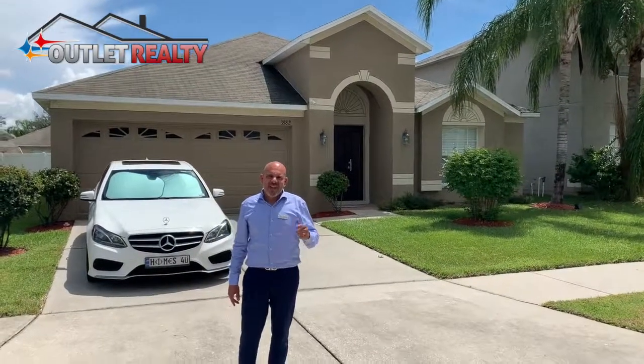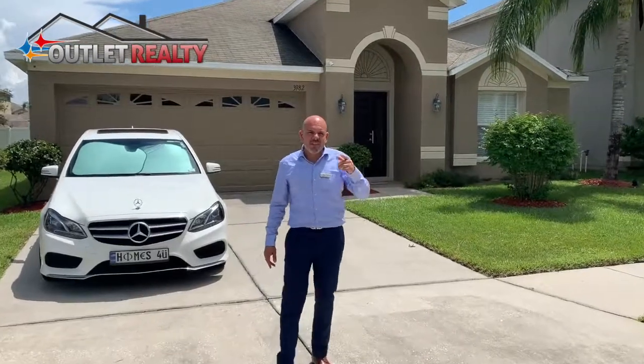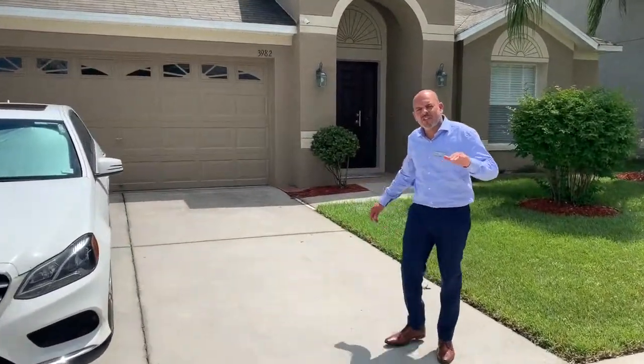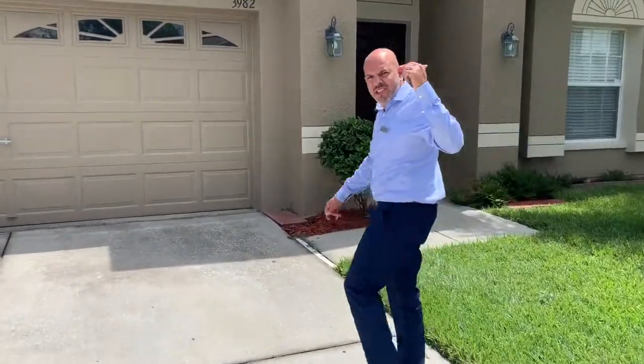Hello everyone. Today I would like to present this beautiful three bedrooms two bath home. It's a new listing coming on the market. It's ready to move in, freshly painted outside and inside. Please follow me and I'll show you more details on the house.